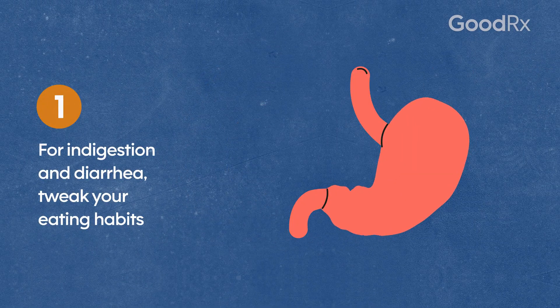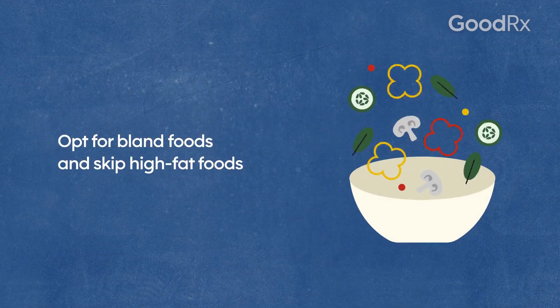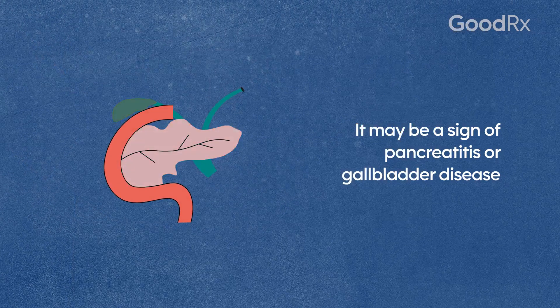For indigestion, tweak your eating habits. Eat smaller, more frequent meals. Opt for bland foods, skip high fat foods, and remain upright after you eat. Mild stomach pain is possible, but contact your doctor if it becomes severe. It may be a sign of pancreatitis or gallbladder disease.